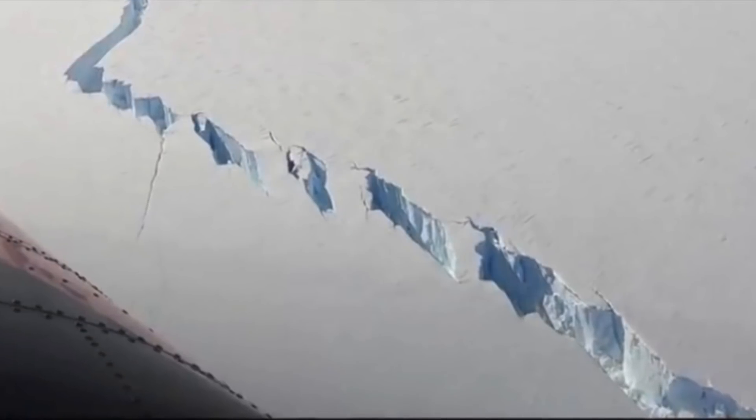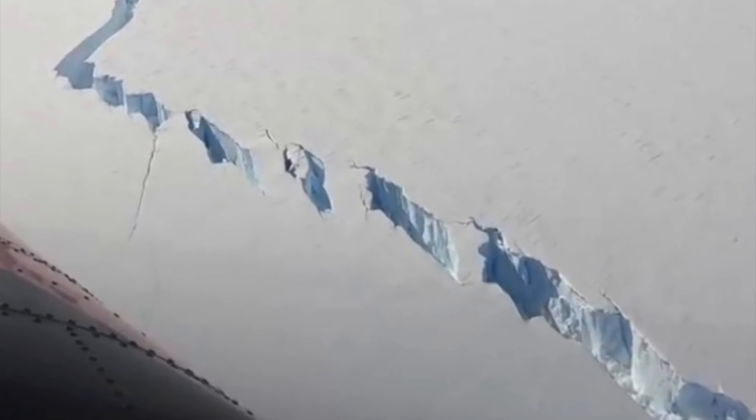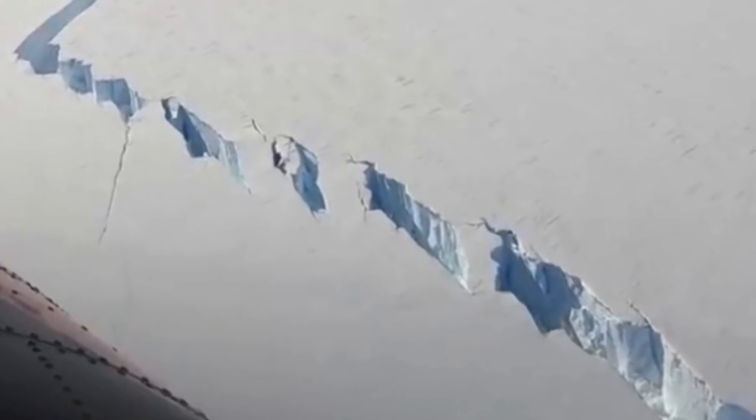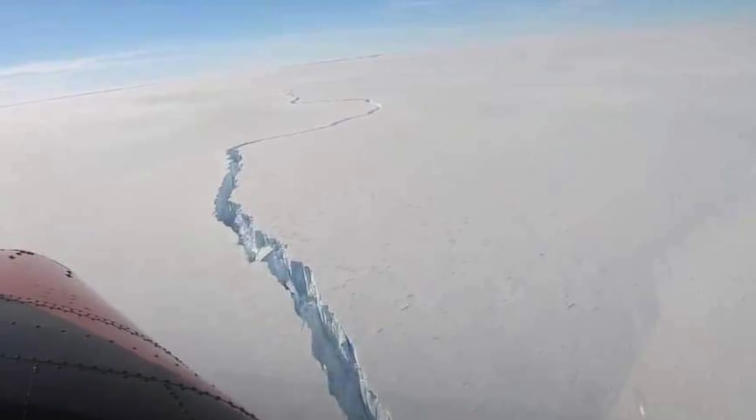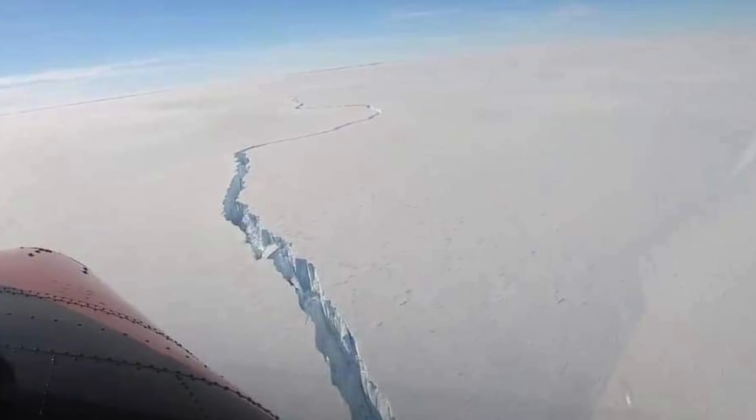The scientists said that for the last few years huge cracks have formed. Photographs were taken from the sky and they showed just how far this crack spreads. The crack was actually widened to several hundred metres by researchers in the hopes that they could free it from the rest of the ice shelf.